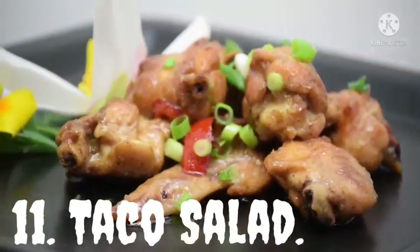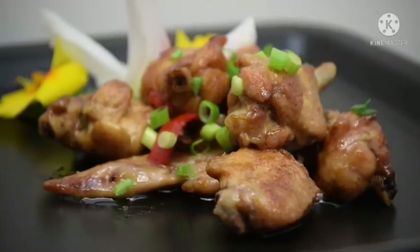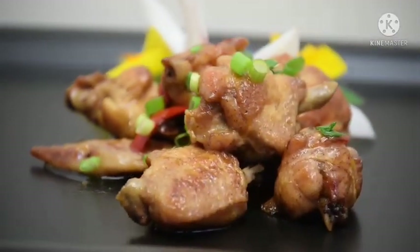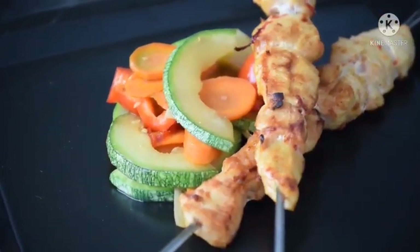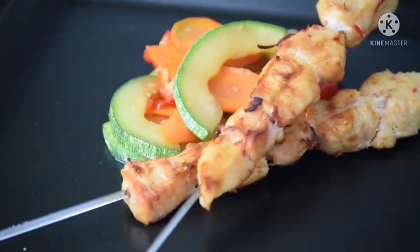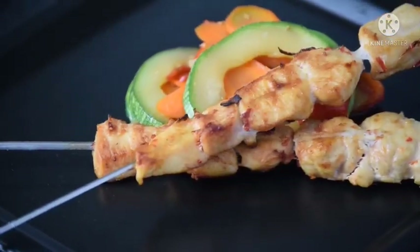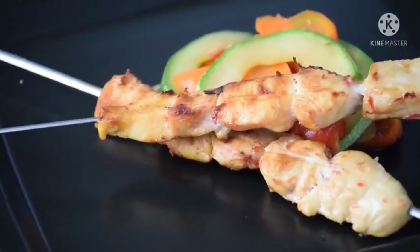Taco Salad. Taco salad is perfect for a quick dinner if you are having a busy weeknight. It's easy to make with yummy low carb ingredients like salsa, avocado, seasoned ground beef, and shredded cheese. Made with nutritious veggies and creamy avocado, it has a low carb of only 10 grams and is full of high protein. You are gonna love this recipe if you are on a busy schedule and want to maintain a healthy diet.